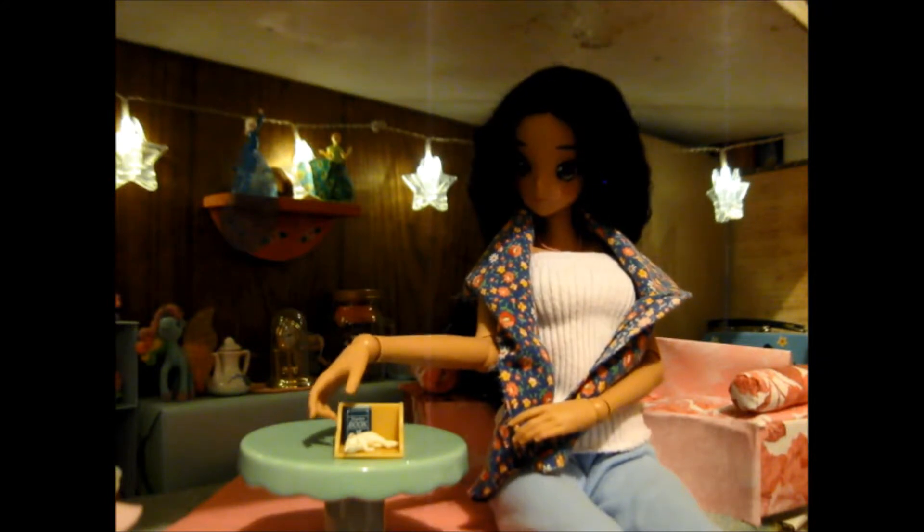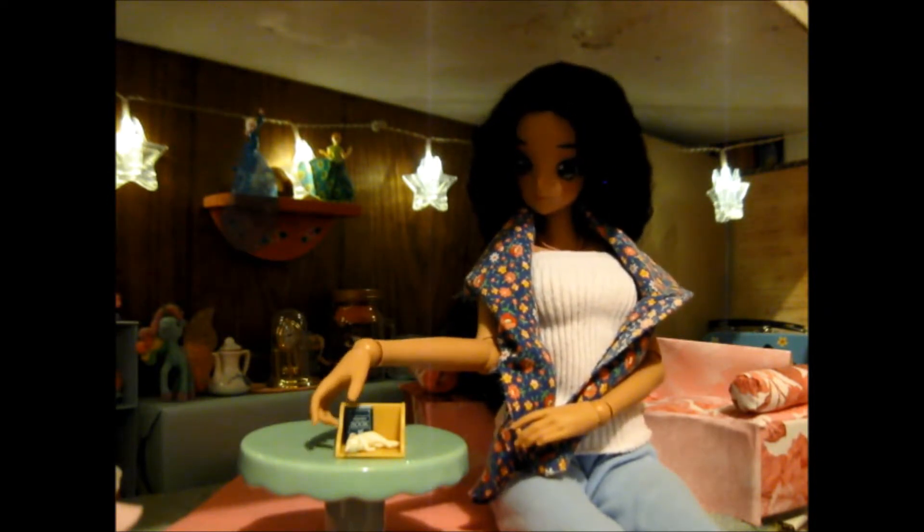This one has a different shelf. And look at that tiny book — it says Nyanko Book. It's a little kitty.